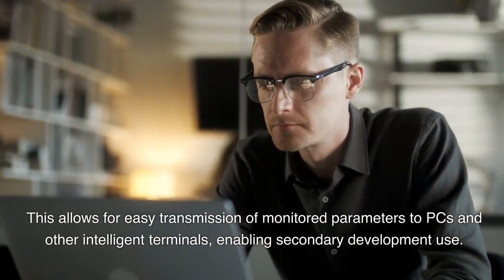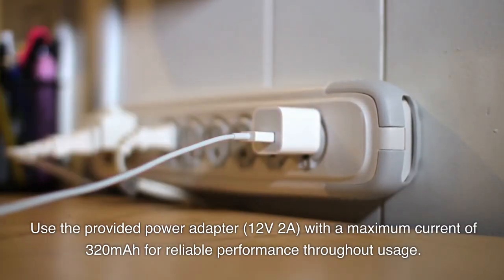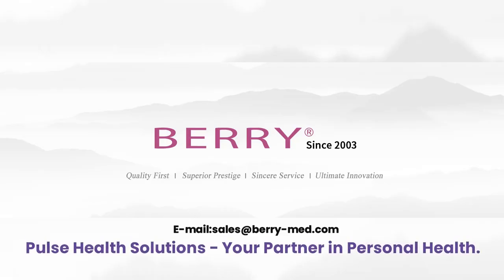Use the provided power adapter, 12V 2A, with a maximum current of 320 mAh for reliable performance throughout usage. Pulse Health Solutions — your partner in personal health.